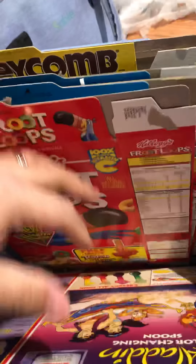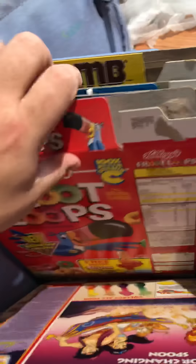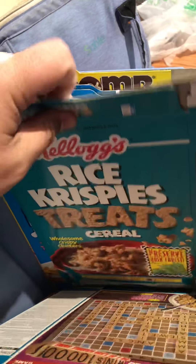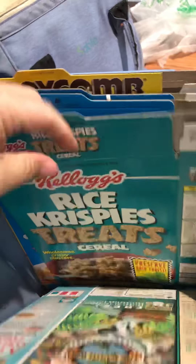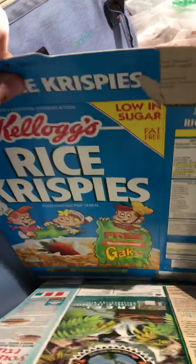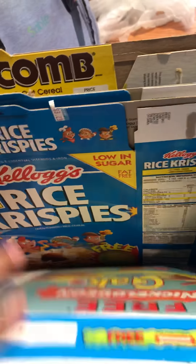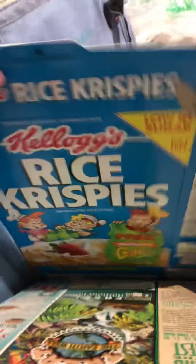93. Rice Krispies — sorry, Rice Krispies Treats. This is 90 with a 93 expiration date. I got a few more but they're mostly all the other ones are listed.